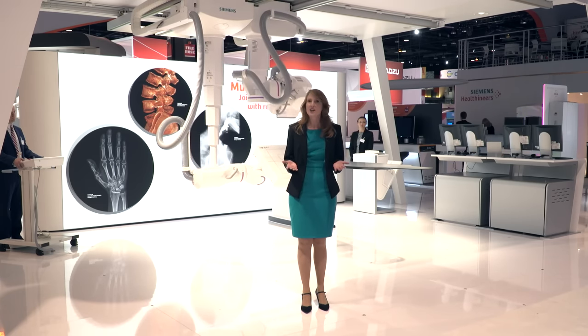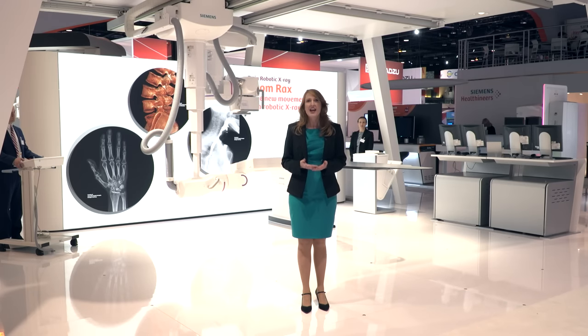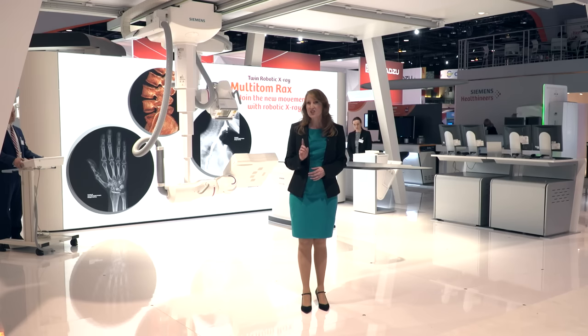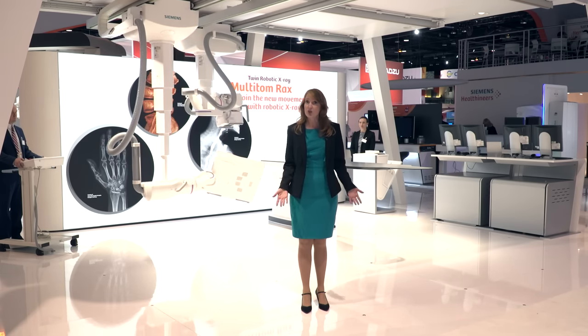However, many people wondered: how can robotic movements enable better patient outcomes and reduced costs at the same time? Well, imagine a patient with back pain. Sometimes it's difficult or almost impossible to identify the root cause because some pathologies change under load.